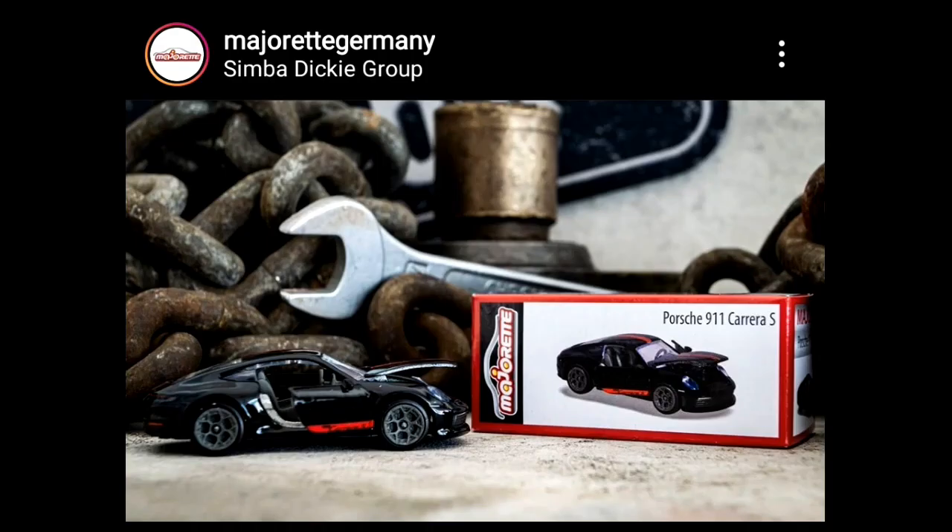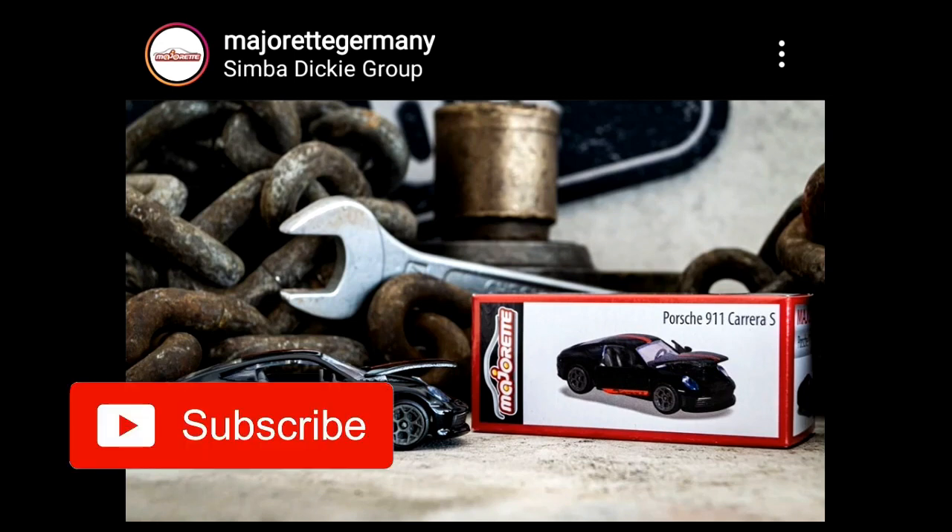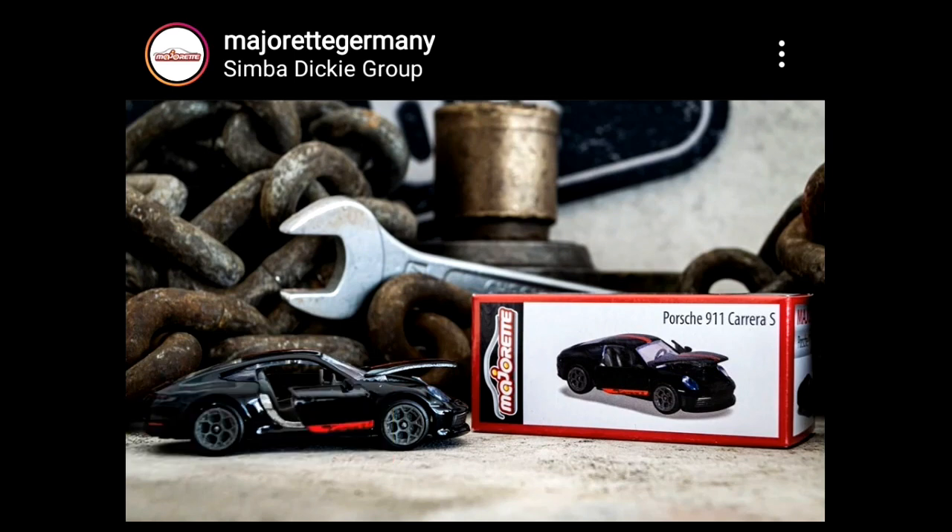Hey, what's up guys, this is the Daily Dose. We are back with another diecast news and update. In today's video we'll be doing some updates on some cars from Majorette and of course some updates on some mainline series from Hot Wheels. Please give this video a like and subscribe to our channel if you haven't yet.